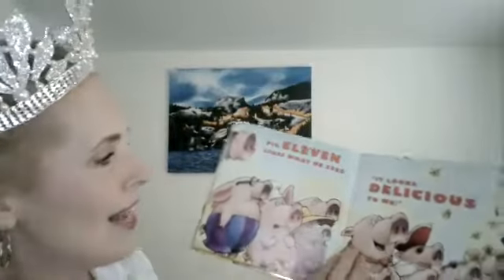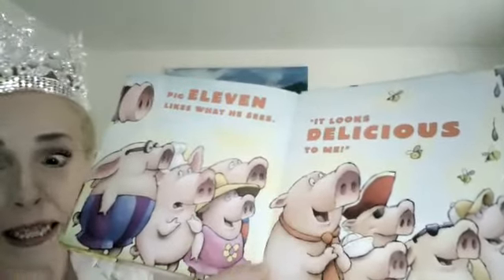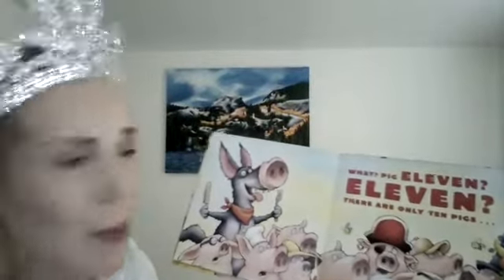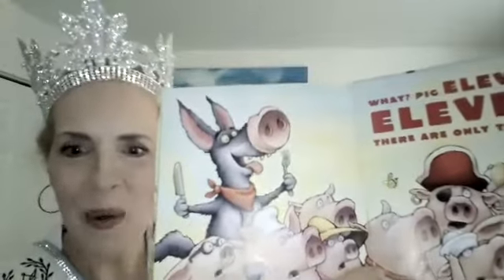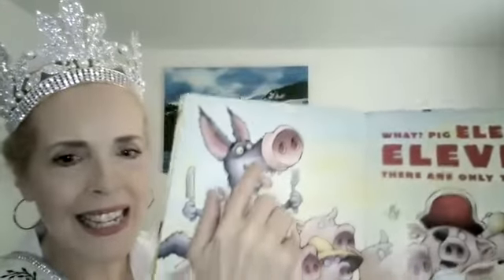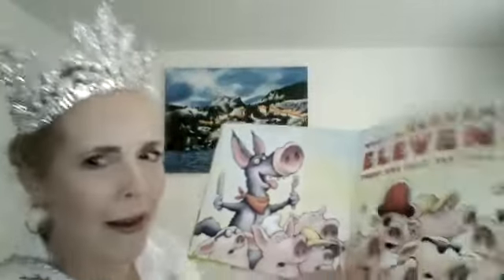Pig eleven likes what he sees. "It looks delicious to me." Look at him — he likes it, he's like, oh, that looks good. "You can have mine." What? Pig eleven? Eleven? There are only ten pigs. Look at the pig — I don't think that's a pig. What do you think it is? I don't think it's a pig. And look, he's got the nose tied on with a string. That's not a pig.